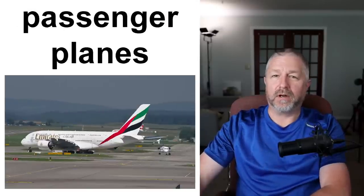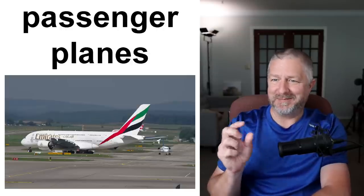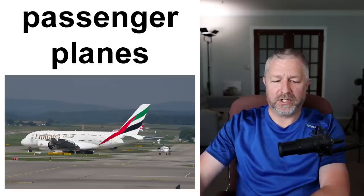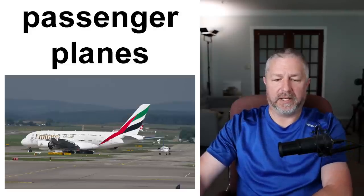Passenger planes: we are all familiar with these. A passenger plane can be gigantic. Some are relatively small but some are gigantic — a Boeing 757 is huge, and the Airbus A380 is a gigantic plane. We have really learned how to make planes well as a civilization.